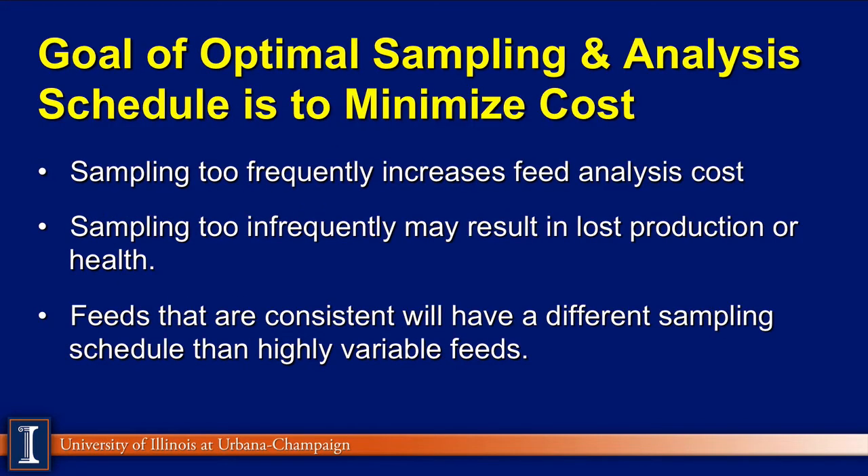As they listed, goals for an optimal sampling and analysis schedule are to minimize cost. We can sample too frequently, running up our feed testing bill unnecessarily. Or to the other extreme, we don't test frequently enough and feeds are varying quite a bit, and we don't pick up on that variation to make adjustments in the feeding program. We know that all feeds are not the same — some require much more consistent testing than others.